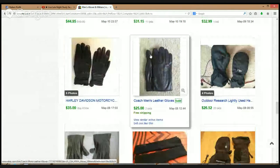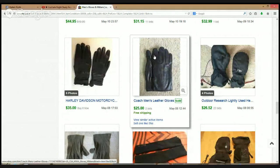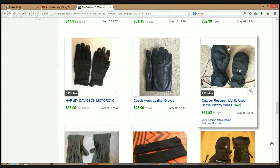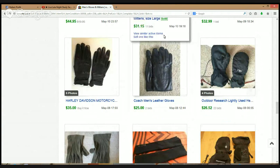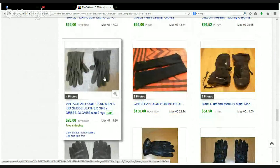Here's Harley Davidson again, and Coach men's leather gloves — everybody knows that brand, especially the ladies. Like 99% of the lady population has a Coach bag. Here's Outdoor Research again — these are mittens — $26.52.